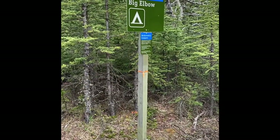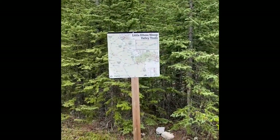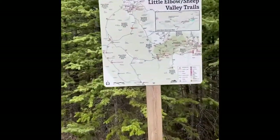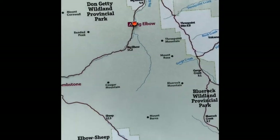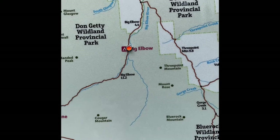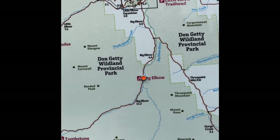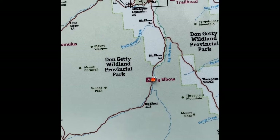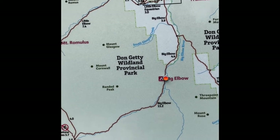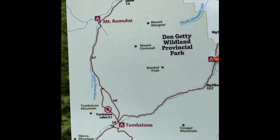I thought I'd give you guys a tour of Big Elbow backcountry site. It's in the Don Getty Wildland Provincial Park — there on the orange dot. Walked up from that boxed area there, the Little Elbow parking area. It makes a big circuit with Tombstone and Mount Romulus.